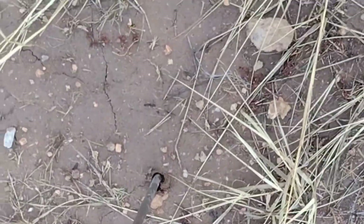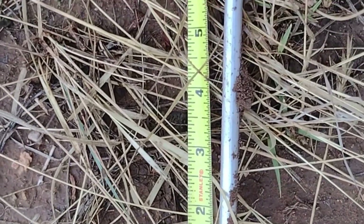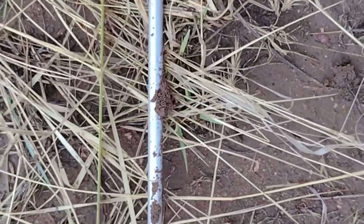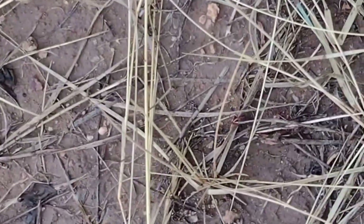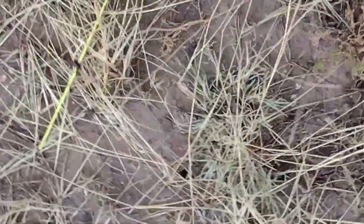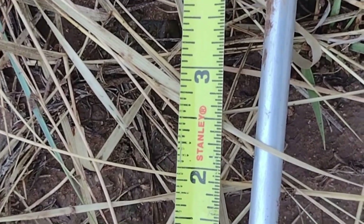We're going to hit another bare ground spot. Taking it out and bringing it over the tape measure, that one we got 8.5 inches on the bare ground. So we're getting some variation — the mineral cyclers like gophers can make a difference on bare ground infiltration versus perennial grass. One more spot comes in at 4.5 inches.